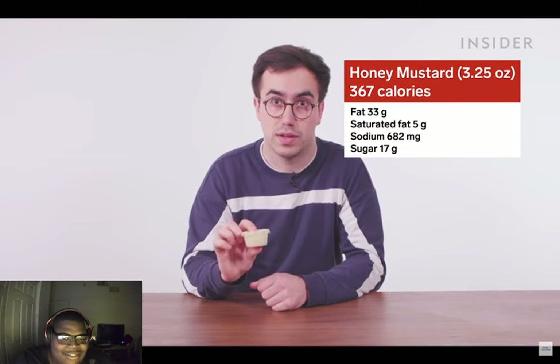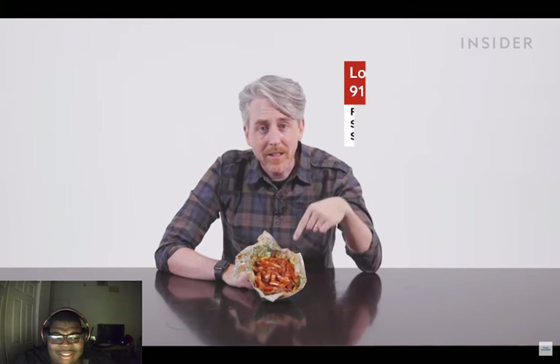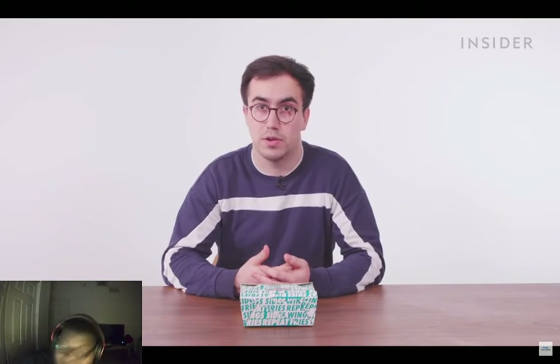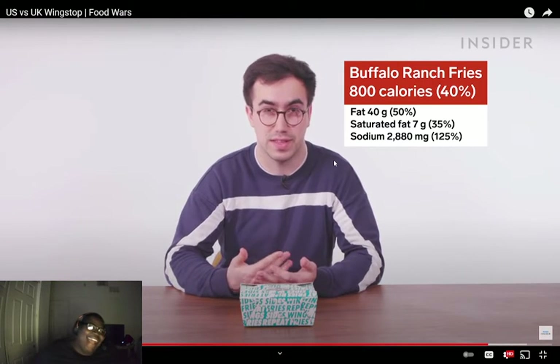The least healthy dip is honey mustard — a regular portion contains 367 calories, 33 grams of fat, 5 grams of saturated fat, 682 milligrams of sodium, and 17 grams of sugar. Watch out for the fries too. The most calorific single menu item is a large Louisiana voodoo fries at 910 calories — almost half your daily allowance. If you're cutting sodium, avoid the buffalo rice fries: they contain 2,880 milligrams of sodium, that's 125% of your entire daily allowance.